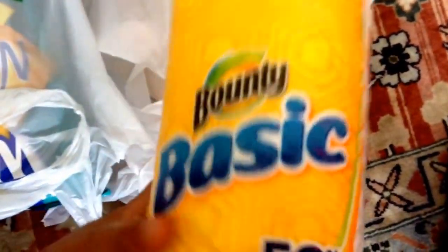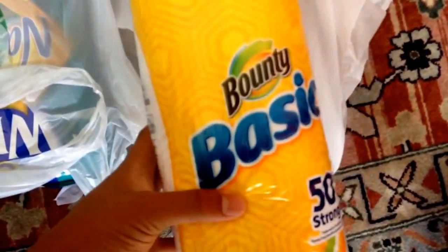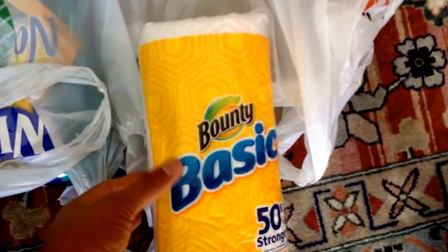So I went to Dollar Tree and I just picked up the Bounty Basic paper towels — they're a dollar, and there's a 50-cent internet printable, which is pretty high value, so it makes this only 50 cents. And that's my stock-up price, 50 cents a roll. And I just picked up some chips because I wanted some chips.